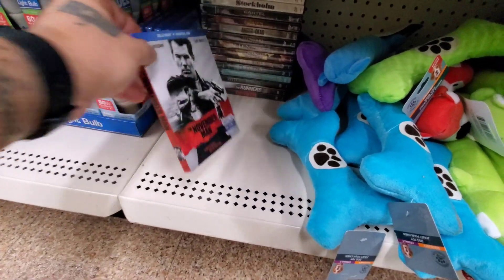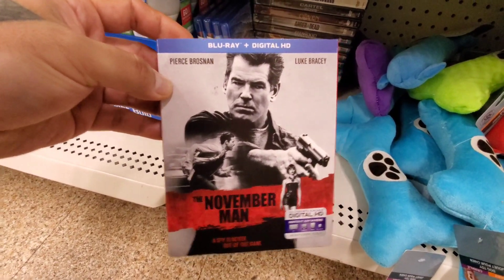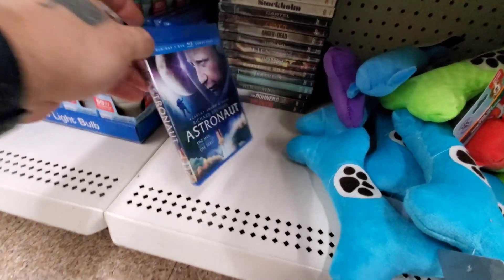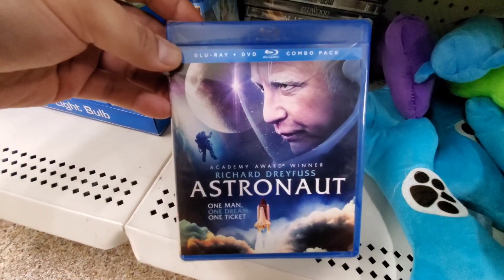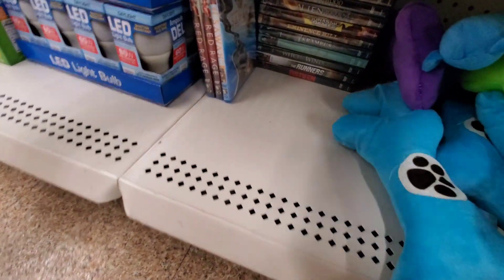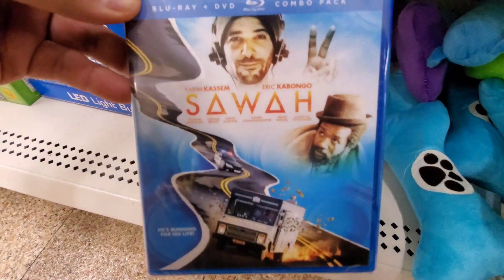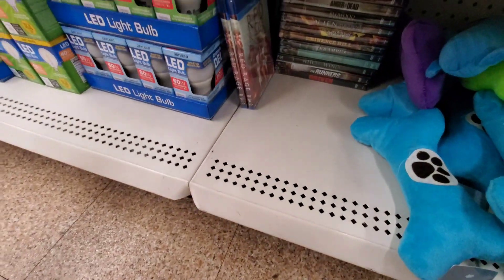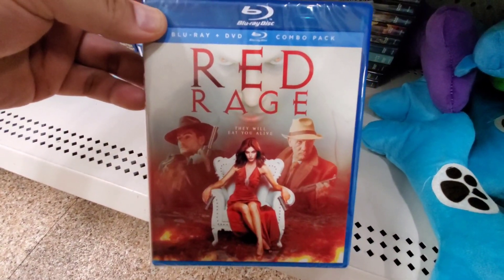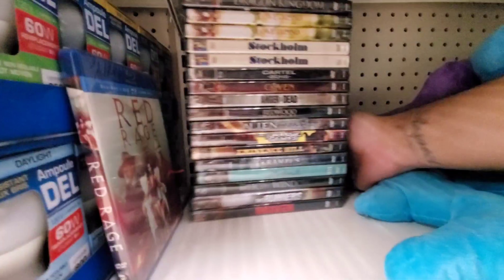We got November Man with a slip cover right here — Blu-ray with digital HD, Pierce Brosnan. Let me know if you guys have seen this, probably an action spy type of film. We have Astronaut starring Richard Dreyfuss — let me know if you guys have seen this one, another Blu-ray DVD combo pack. We got Sawa — maybe a Blu-ray DVD combo pack, not sure what this one's about, looks like maybe a foreign release, another Echo Bridge title. We got a couple copies of Red Rage — very cool artwork but not sure what it's about, maybe a western. You guys let me know.